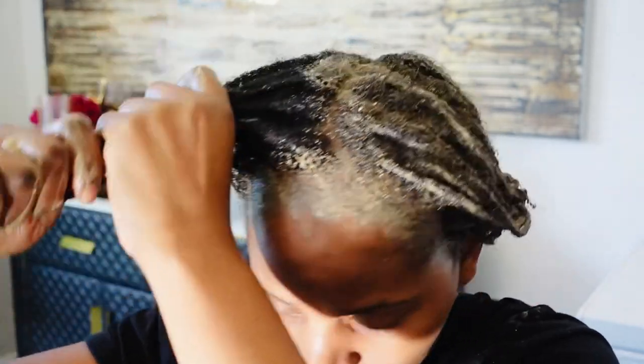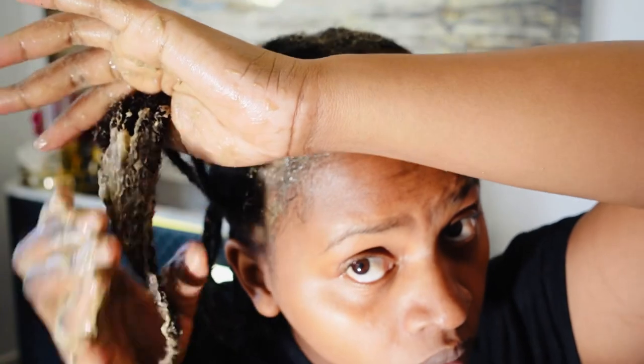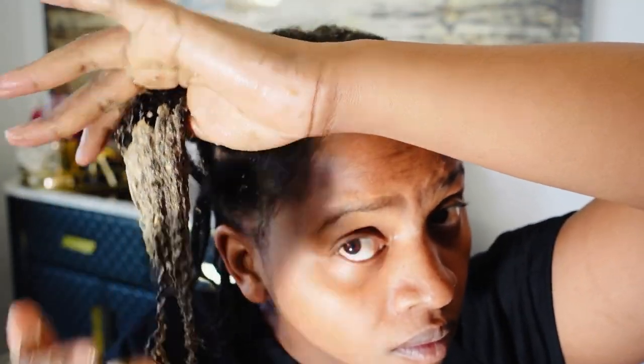Fenugreek seeds also prevent premature gray hair. But it's not just about using it for one month and saying there's no change — you have to use it on a consistent basis, at least for about six months, before you can really see a difference.